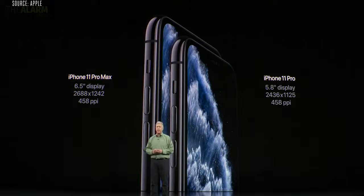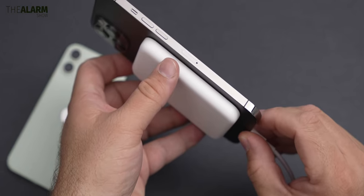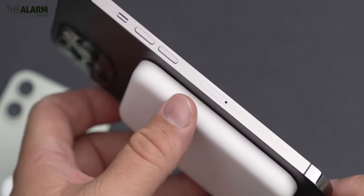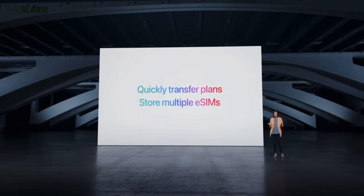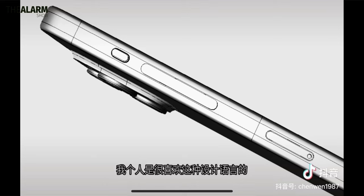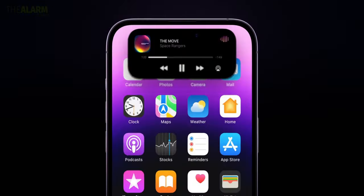Switching to eSIM-only iPhones actually makes it a little hard for people who switch their SIM cards quite often. But the eSIM offers significant security benefits simply because it can't be stolen or removed from the phone easily. Another thing is that it actually frees up a lot more space inside the iPhone, which might even help Apple put two more Taptic engines inside for the new solid-state buttons.